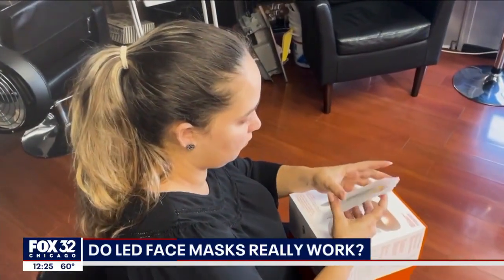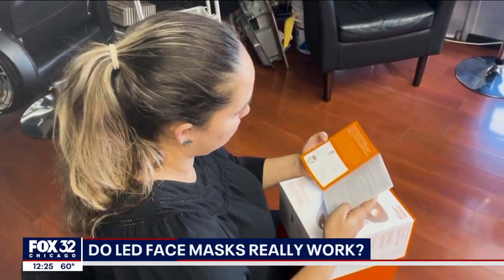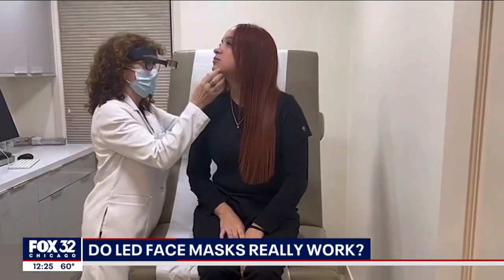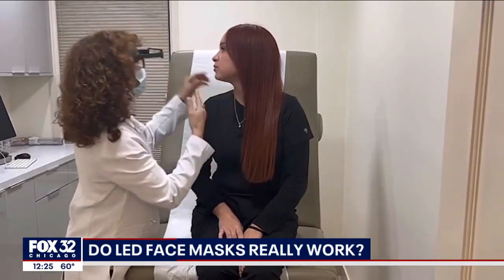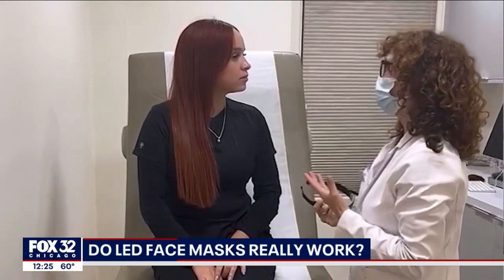LED masks are overall pretty safe and many are cleared by the FDA. But there are some people that are not good candidates — people that have photosensitivity, either because they have a disease such as lupus or because they are taking certain medications.